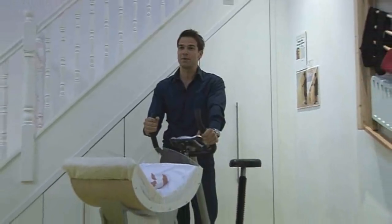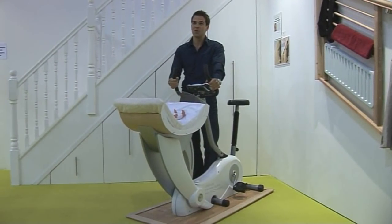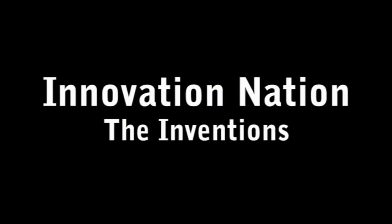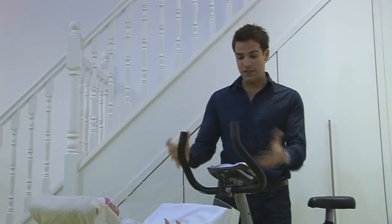The seven finalists were chosen by a panel of experts and they've been shown here every day at the Ideal Home Exhibition. There are seven inventions on the shortlist, and this is one of them.